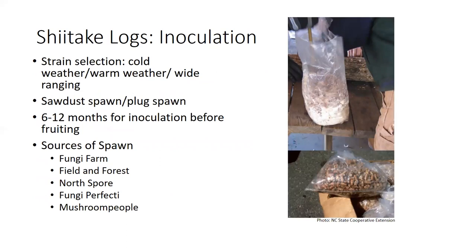For shiitake log inoculation, you'll need to get some mushroom spawn. They sell different strains based on weather conditions: cold weather strains, warm weather strains, and wide-ranging strains. The ones that work best for Alabama are the wide-ranging strains, which produce generally throughout the year. It can be best not to put all your eggs in one basket — maybe try a little cold weather strain — but you should probably go with the wide-ranging strain for most of your log inoculation.